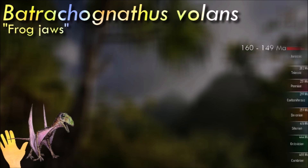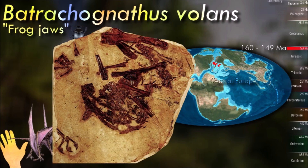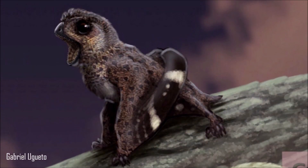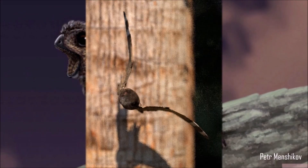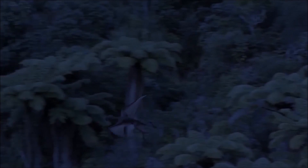Batrachognathus, like other anurognathids, is thought to have been an aerial insect hunter. They all share a number of adaptations for swift and acrobatic flight, and likely pursued insects on the wing like bats, swifts, nightjars, and swallows. Well-preserved anurognathid specimens show that at least some species had long whisker-like filaments around their mouth, similar to what is found in nightjars.